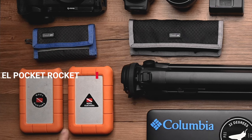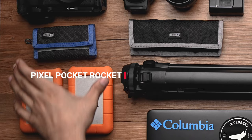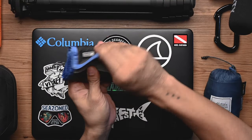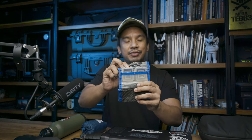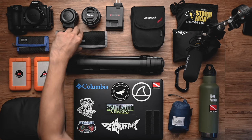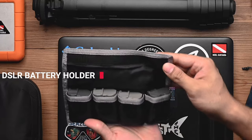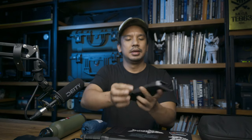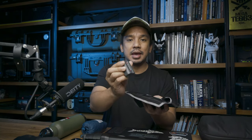Right beside my lens is my MH-25A battery charger — you can't leave home without that. And beneath all of these would be my Think Tank cases: this one is the Pixel Pocket Rocket memory card holder. I got this back in 2014 — originally for CF cards, but now I've repurposed it for XQD cards. Beside it, similarly old, is my Think Tank 4-Pocket DSLR Battery Holder.